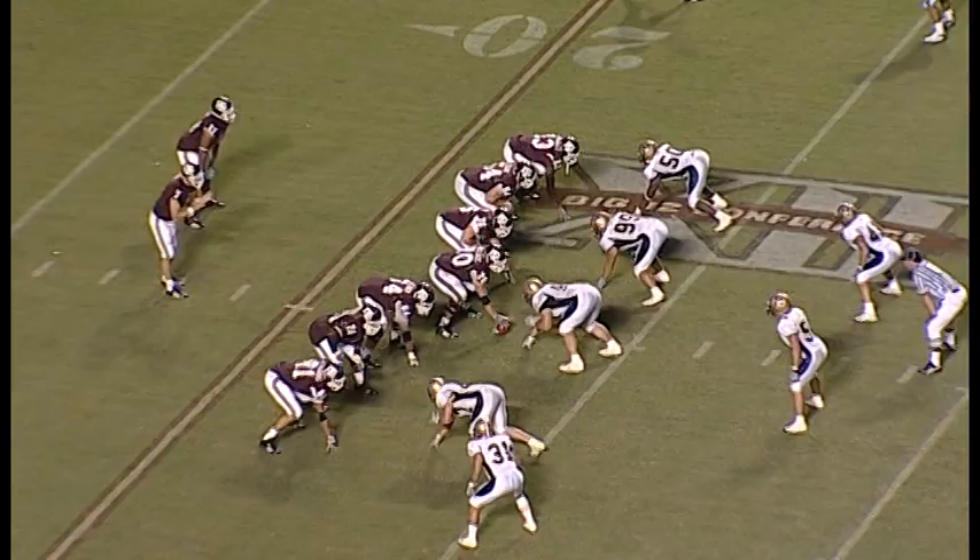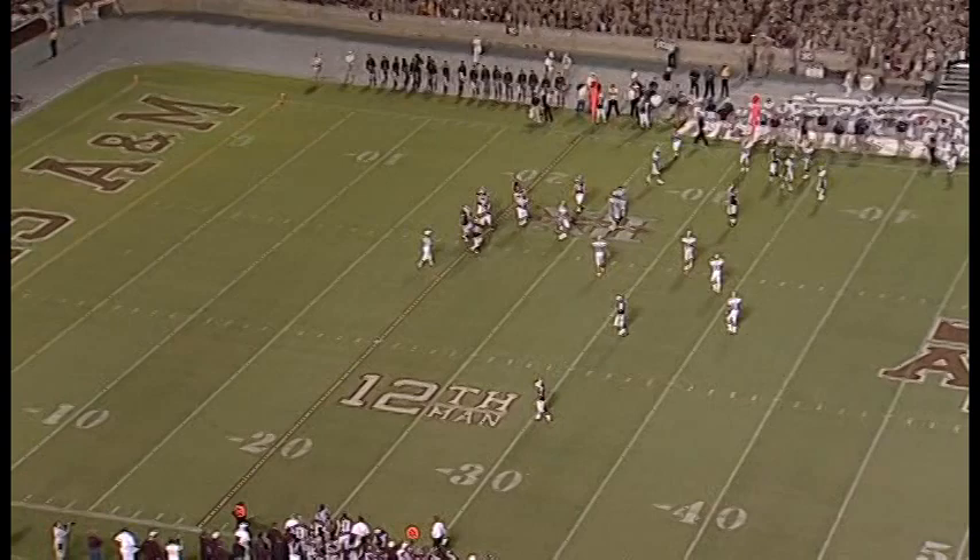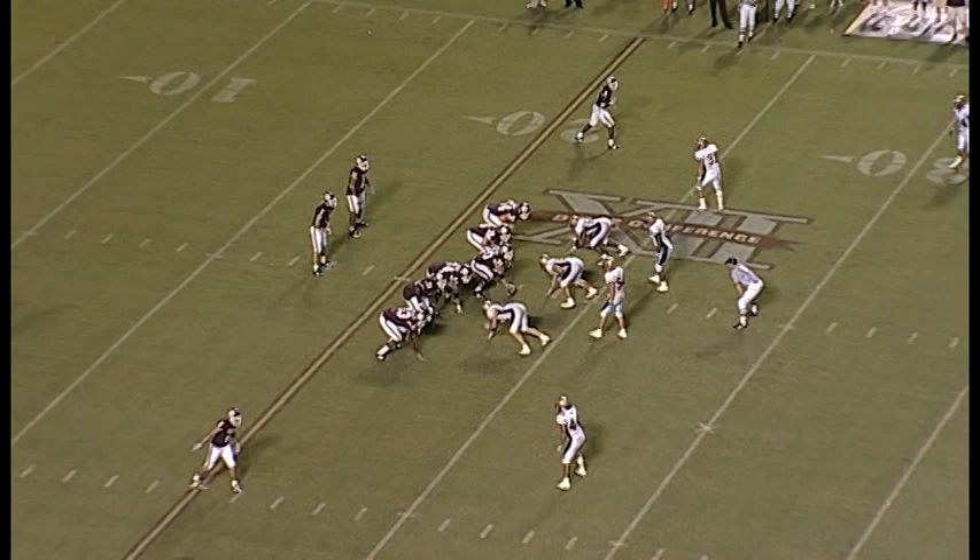After fumbling the punt and a missed field goal by Montana State, the ball comes back to A&M. Got it at the 20. Shotgun throw — broken up. Intended for Kerry, I think — Brown, number six, on the sideline. That was almost intercepted by Jeff Brown, the free safety. Clock stops at 8:38.